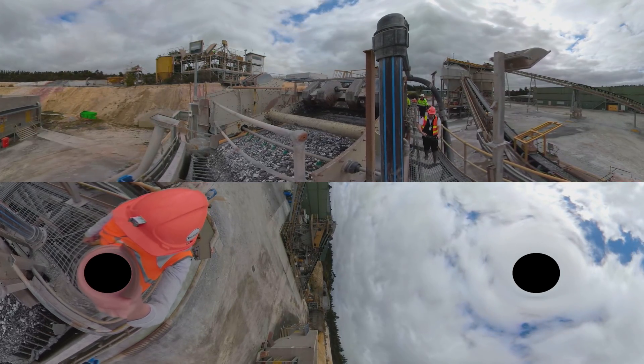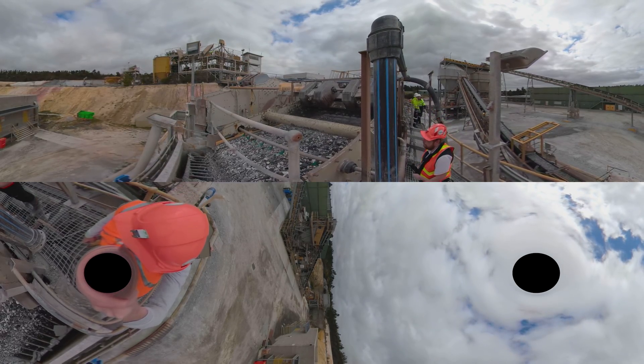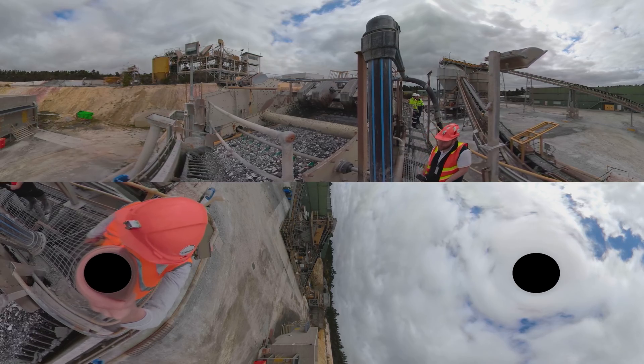Look closely — can you see the specks of gold? Trust us, if you look close enough you'll see them. Make sure you stay this side of the handrail; we don't want you getting too close to the gold.